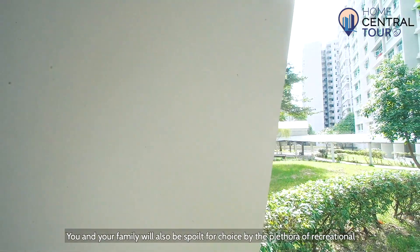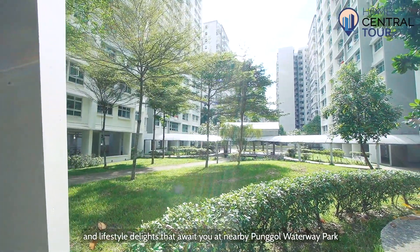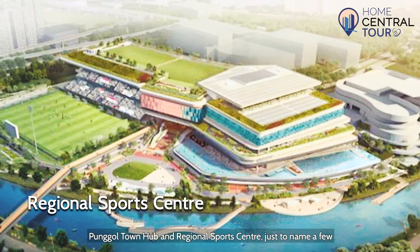You and your family will also be spoilt for choice by the plethora of recreational and lifestyle delights that await you at nearby Pongo Waterway Park, Safra, Coney Island and the upcoming Pongo Town Hub and Regional Sports Centre, just to name a few.